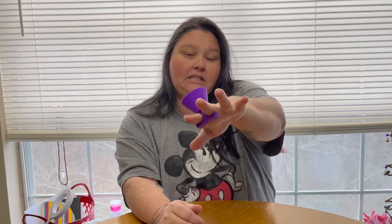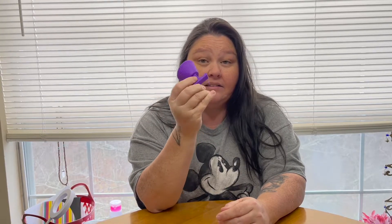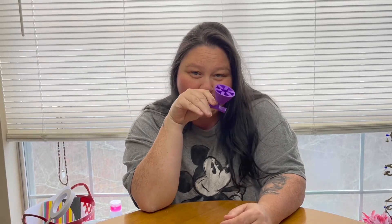Also from Dollar Tree is one of these nail polish holders. I'm sure you've seen these all over 2021 videos. It is so much easier to weed vinyl with this because it just sits right in there. I probably have five of these in my craft room right now. They come in all kinds of colors — mine is purple because I love purple — and for a dollar, they're great to have.